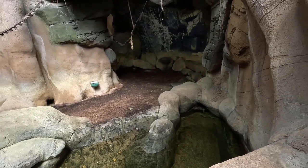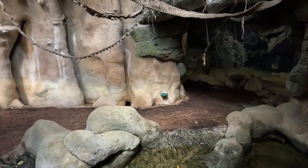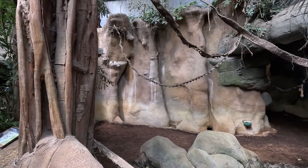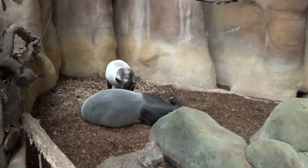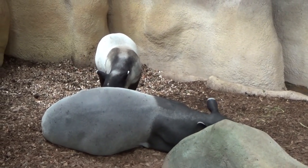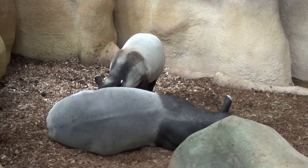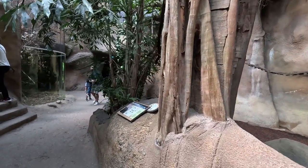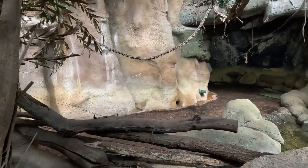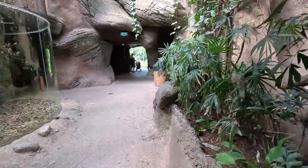Over here we have another nice indoor area, similar to the one for the rhino, but this one is for the Malayan tapir. Again, we have some really lovely rock work. There's also kind of a painting of a cave in the back. Here we have the Malayan tapir together with a baby — this was about a year ago, so the baby is probably not there anymore. The bigger one looks very dirty, not as white as you'd expect.